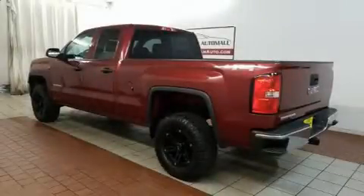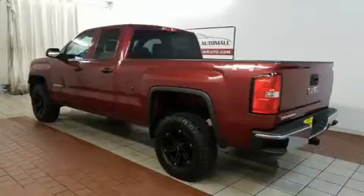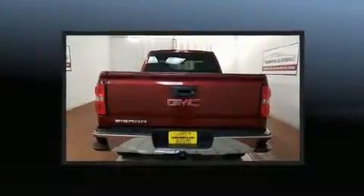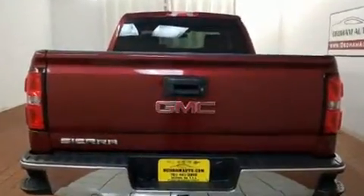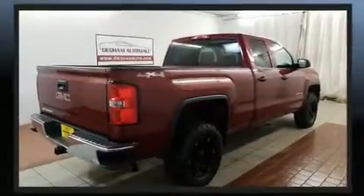Get excited about the 2014 GMC Sierra 1500. Top features include air conditioning, front and rear reading lights, variably intermittent wipers, a trip computer, a rear step bumper, and one-touch window functionality.